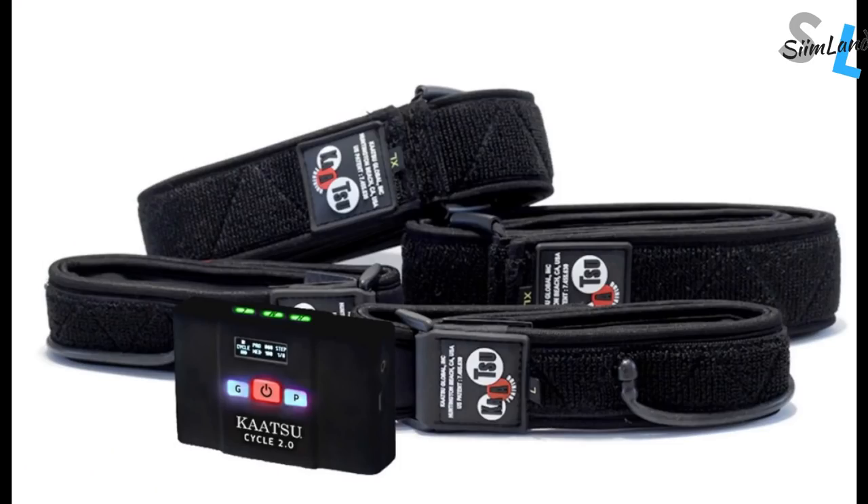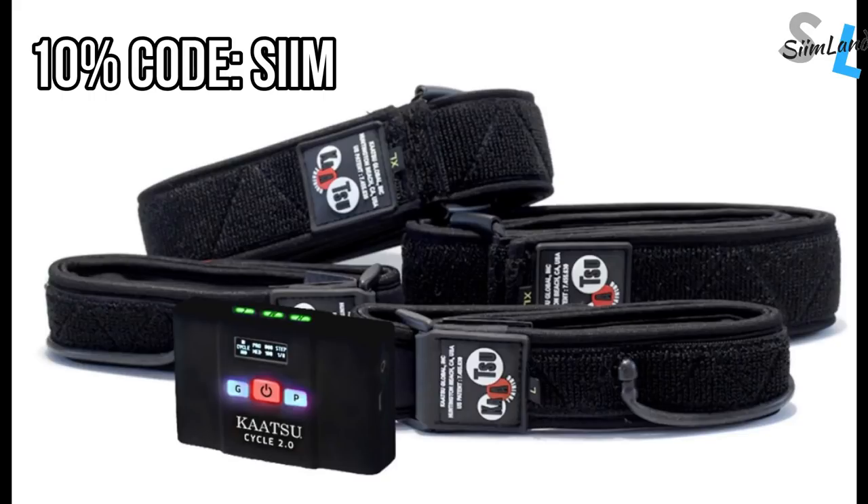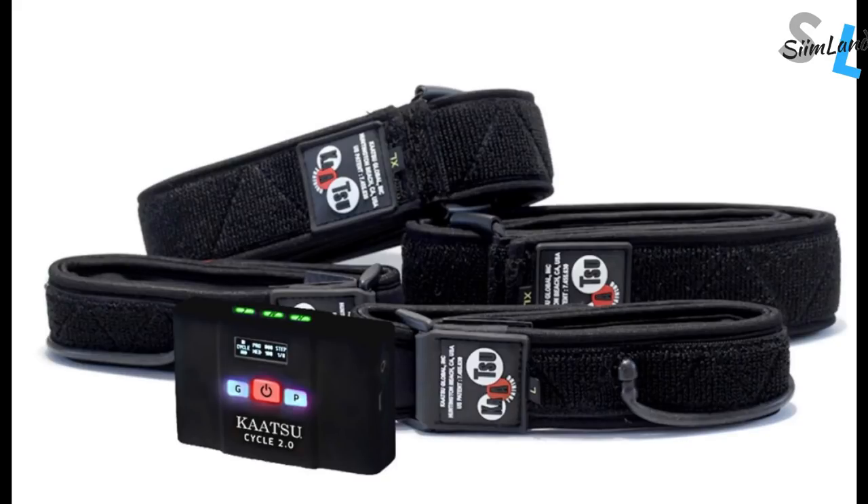If you want to try out the Katsu cycle bands, use the code SEAM for a 10% discount. If you can't afford Katsu bands, regular BFR bands can also work, although they're less effective.